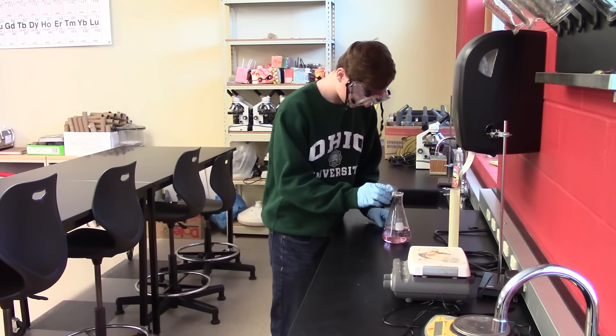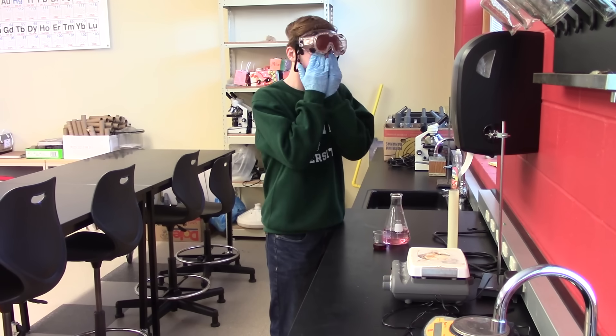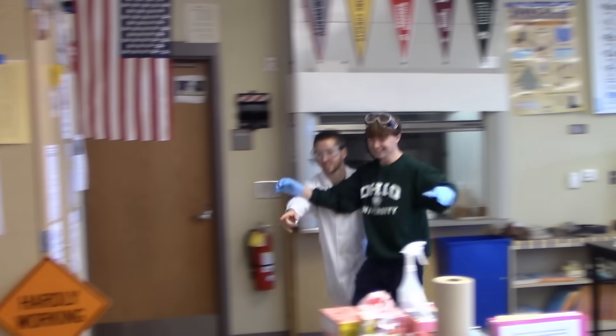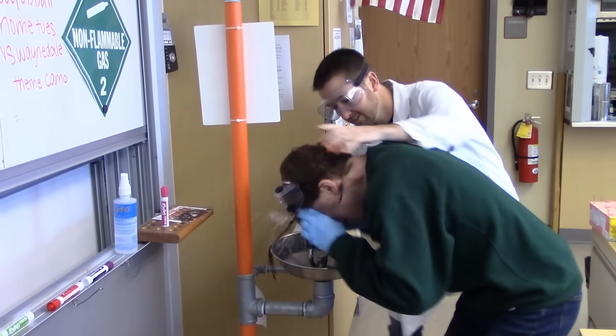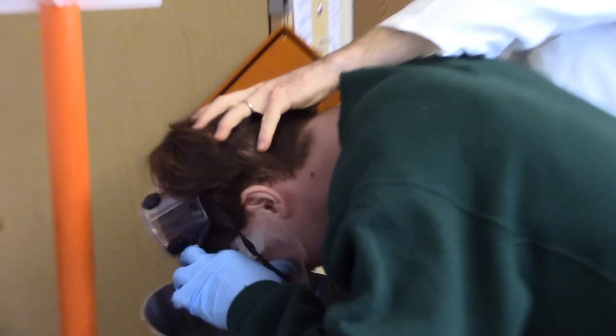Do not ever touch your face or eyes after handling chemicals. Do always make sure to wash your hands before and after a lab.